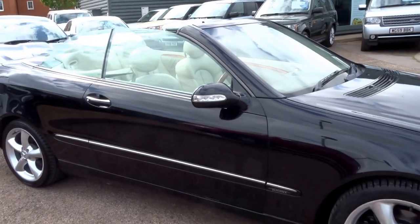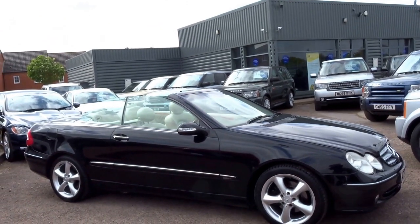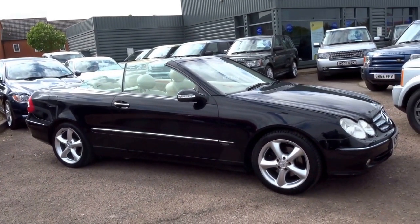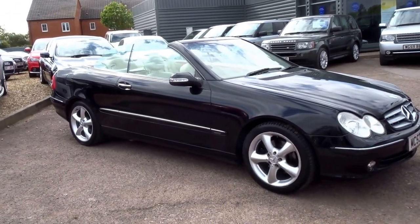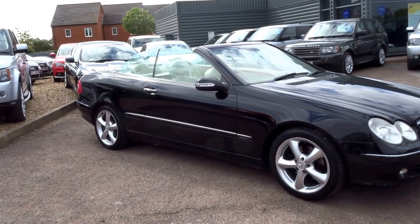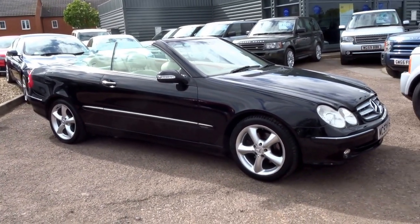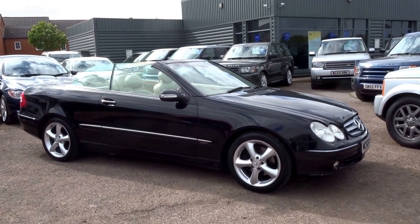This car's a 3.2 litre petrol with nearly seven thousand pounds worth of extras from new. Brand new, this car was 44 grand — nearly 45 grand in fact. You can have it for a tenth of the price today: four thousand, nine hundred and ninety pounds. Ideal car for this time of the year coming into the summer. If you'd like to reserve this car you can do so over the telephone for 500 pounds — my name's George. It's had two previous owners and has some pretty good service history. We're in Barford, just outside of Warwick — give us a call and we'll arrange it for you.